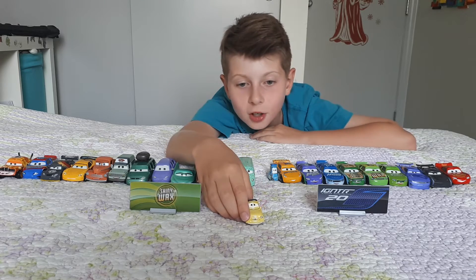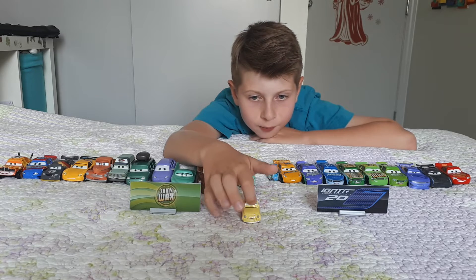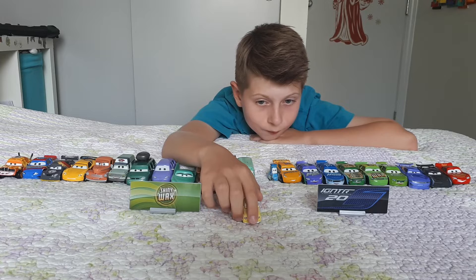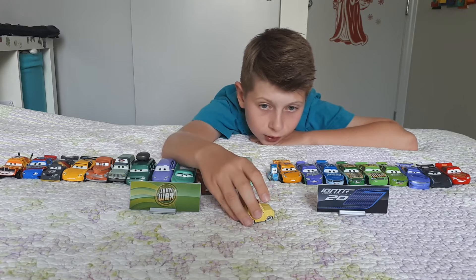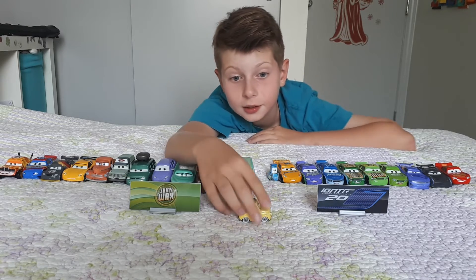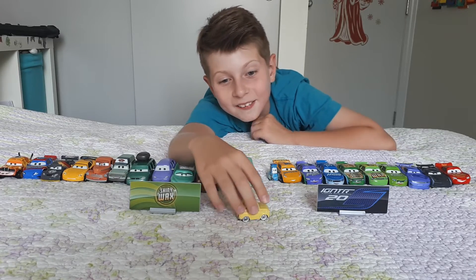Now it's Luigi, the owner of Casa Della Tires. He has front lights on the front, a smile, some weird eyes, hair right there, and a Fiat sign.